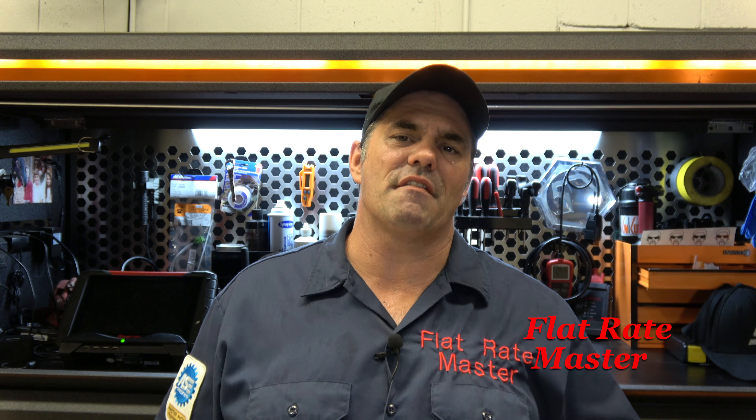Ask them: what are your technicians billing on an average week? If they hem and haw and can't readily say something like, 'My top guy does 70 hours a week, Bubba Joe Bob does 45 but he's kind of slow so we give him this kind of work, and this other guy does 55 hours' — that hesitation is a big red flag. If they're not forthright with an answer, it should make you question things.